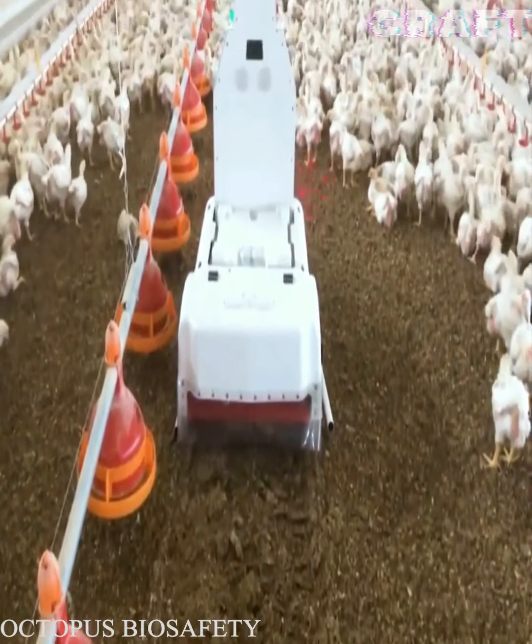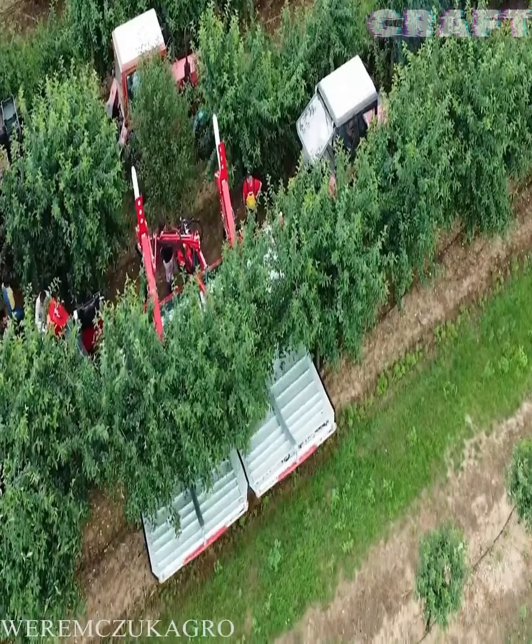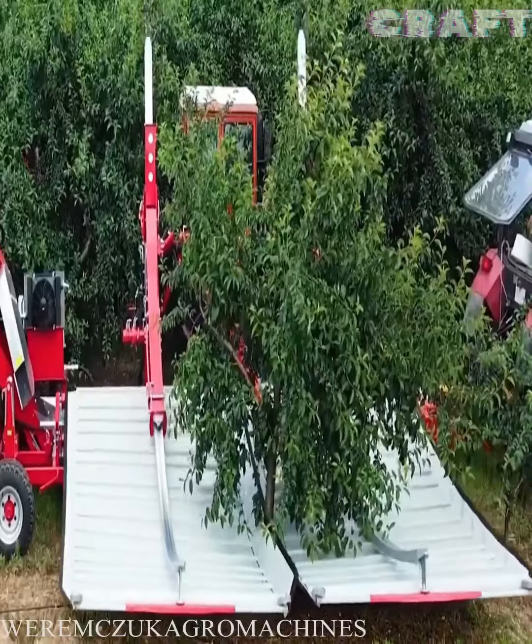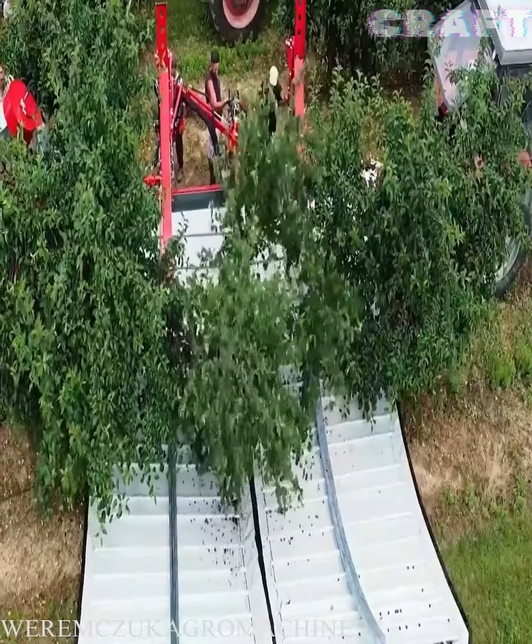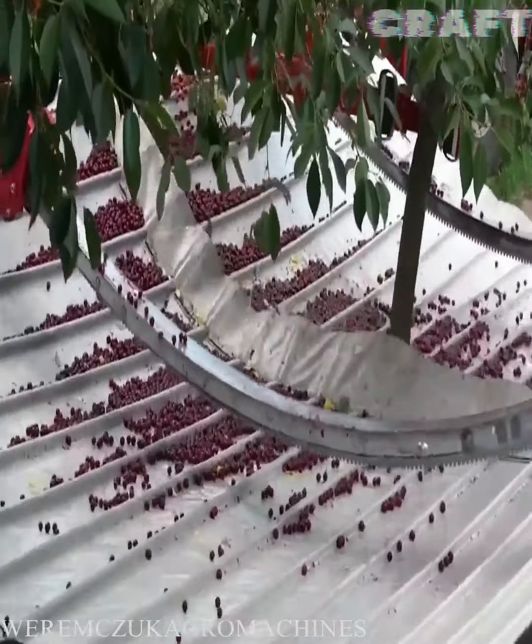The Magia automatic LK machine shows good results in harvesting stone fruits, effectively harvesting cherries, plums, olives, almonds and even apples.